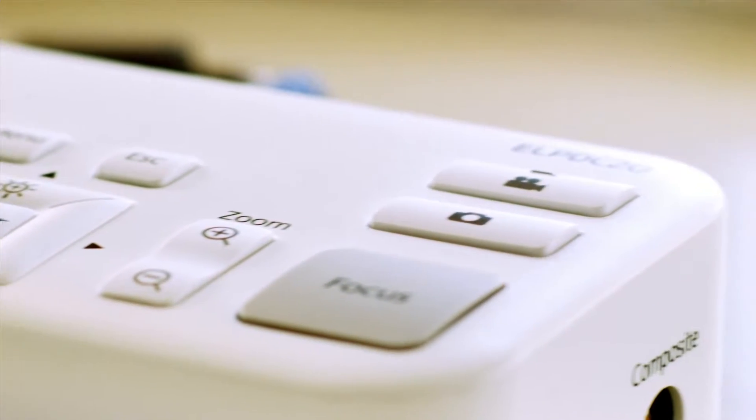It has what they call optical zoom. Basically, that means that the closer you zoom in, you don't lose any clarity or detail.